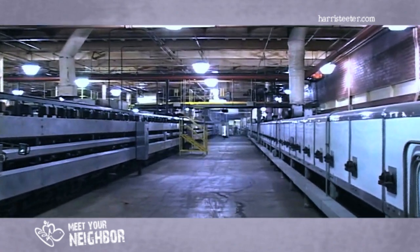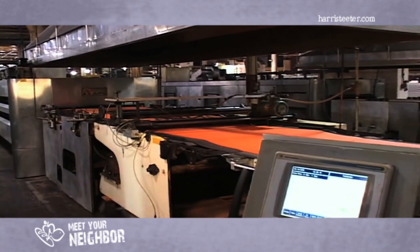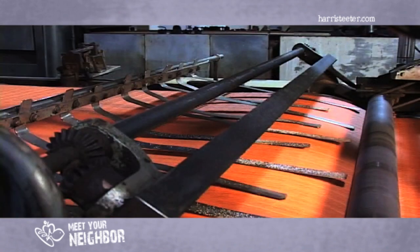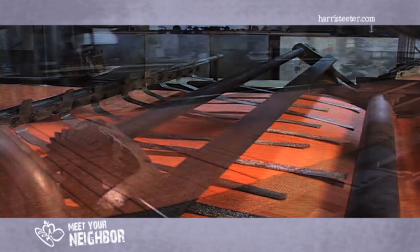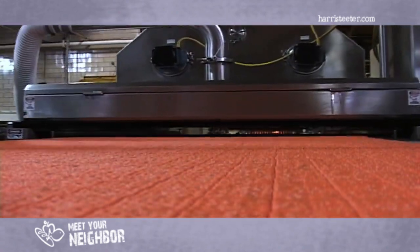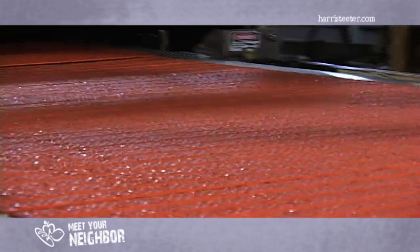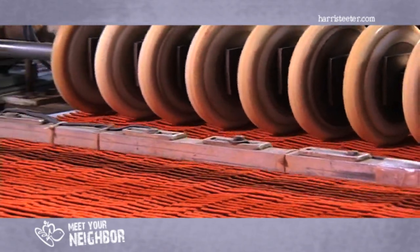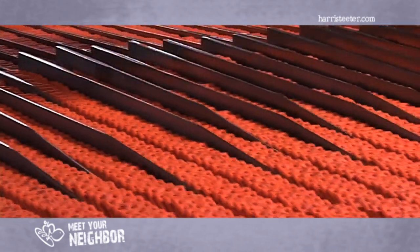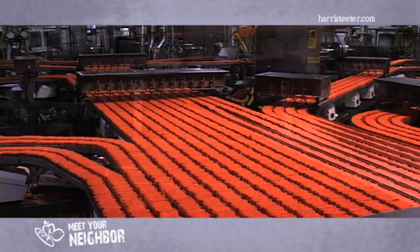The crackers then travel into an oven, which is nearly as long as a football field. For Toast Chee, the crackers spend about three minutes in the oven. When the fully baked crackers exit the oven, they are still connected in sheets. The sheets are then broken into horizontal strips. The crackers then go through a spray oil machine, which sprays the crackers with the correct percentage of non-trans fat oil. This spray oil helps the flavor and the appearance of the crackers.